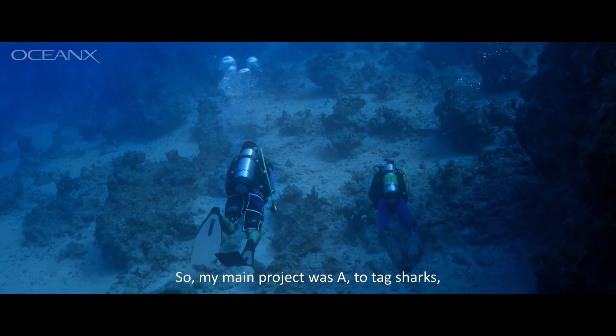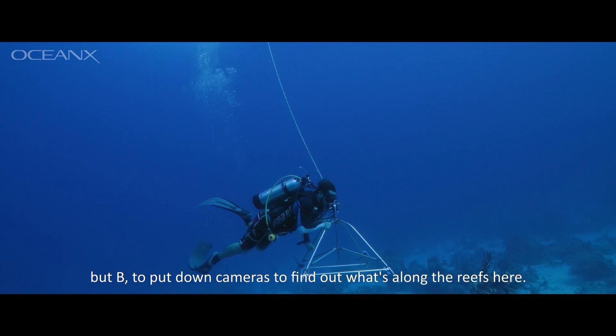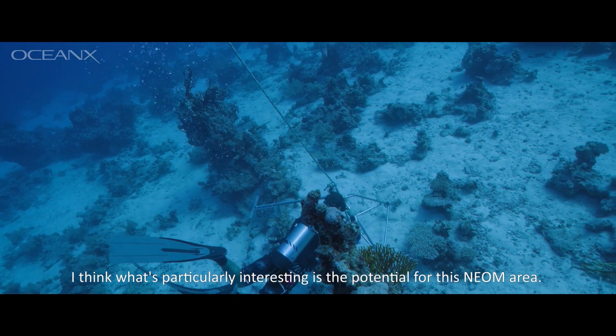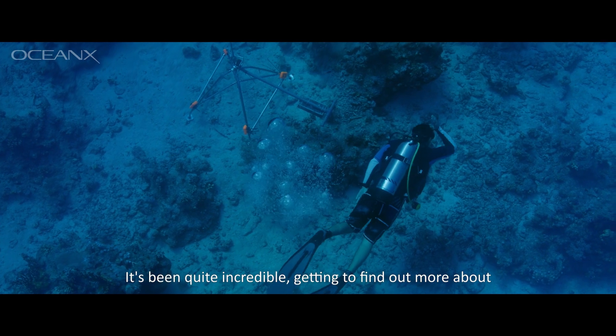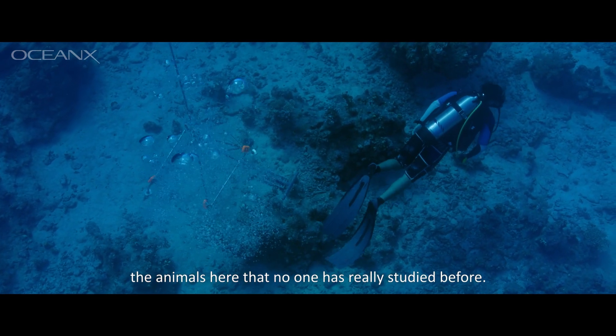My main project was A, to tag sharks, but B, to put down cameras to find out what's along the reefs here. I think what's particularly interesting is the potential for this new area. It's been quite incredible getting to find out more about the animals here that no one has really studied before.